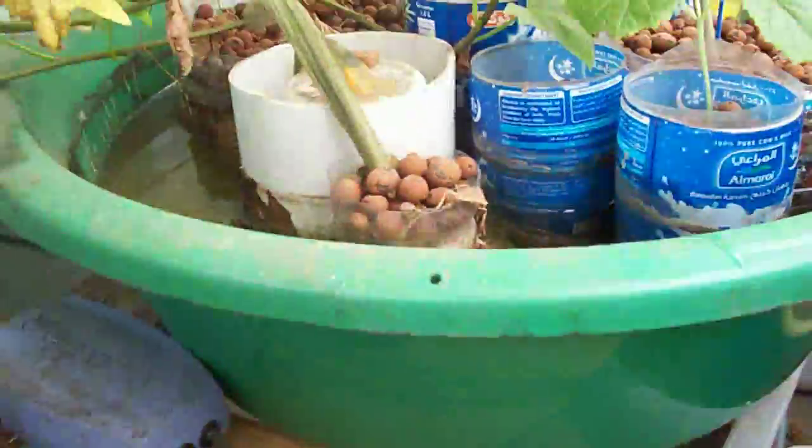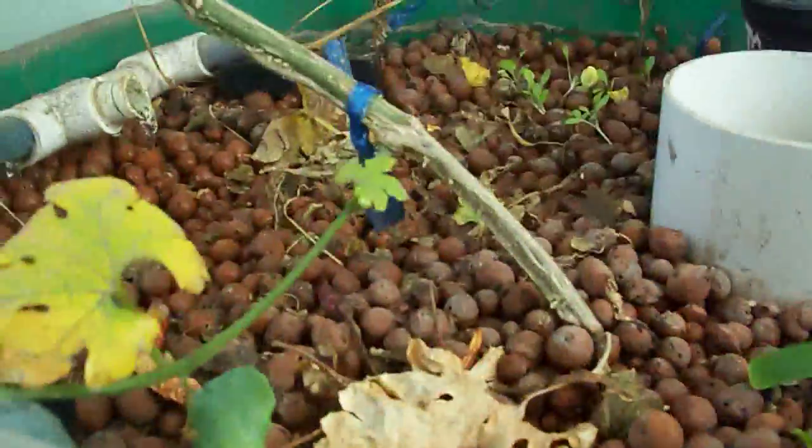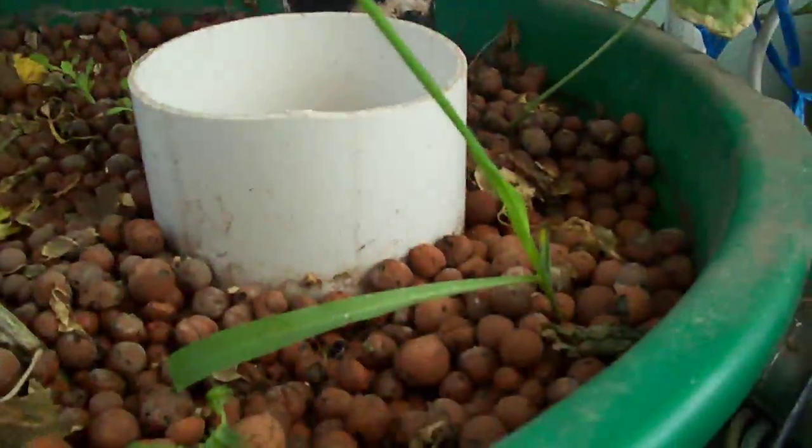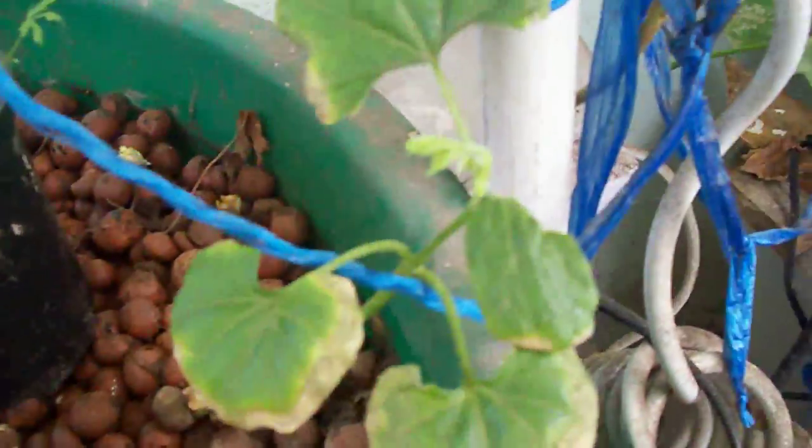Ginger over there and it's powering away. That's aquaponics system number two — it has three pangasius fish. Aquaponics system number three has a carrot, a big watermelon, replanted corn, and an okra.